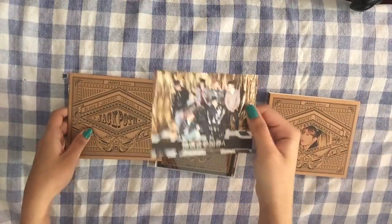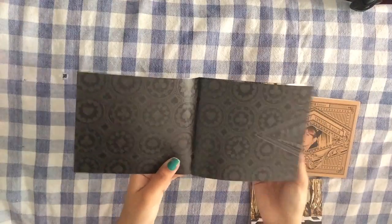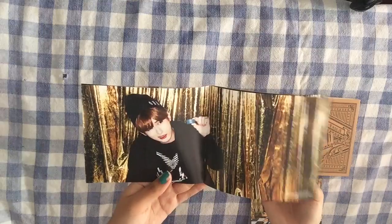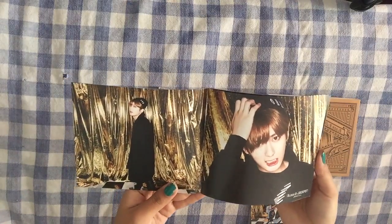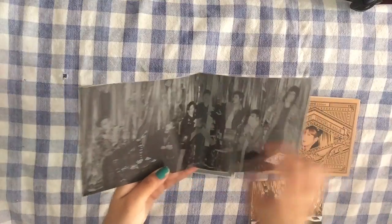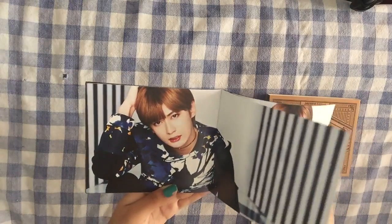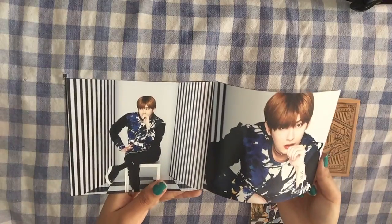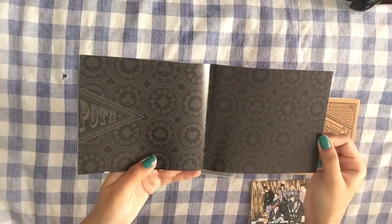I think the event ticket is for like a meet and greet or something with Block B, but it's only open for Japanese fans so I can't really enter. I'm pretty bummed that you don't get different member photos with the tickets like last time. Now the photobook — B-Bom is so photogenic. Like every photo of him is just amazing. He's so pretty — his face shape and just everything, his eyes too. Really good quality photos.